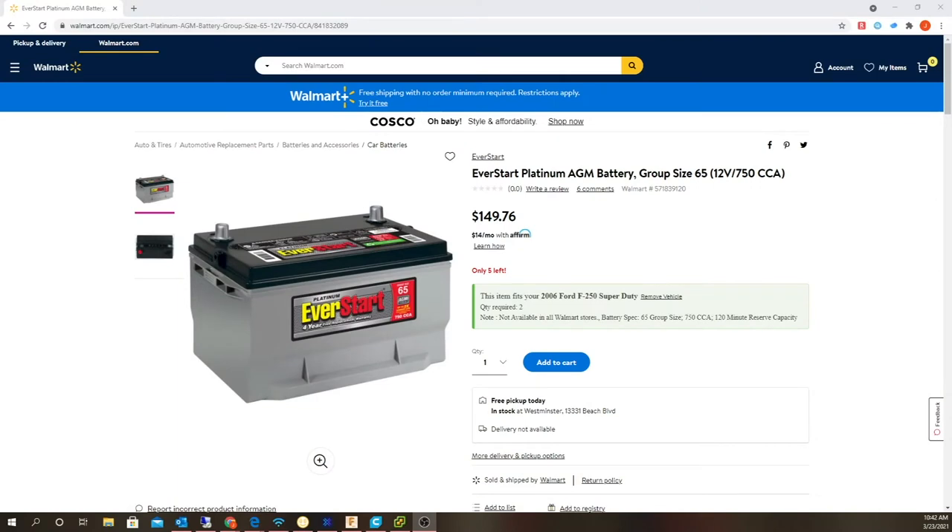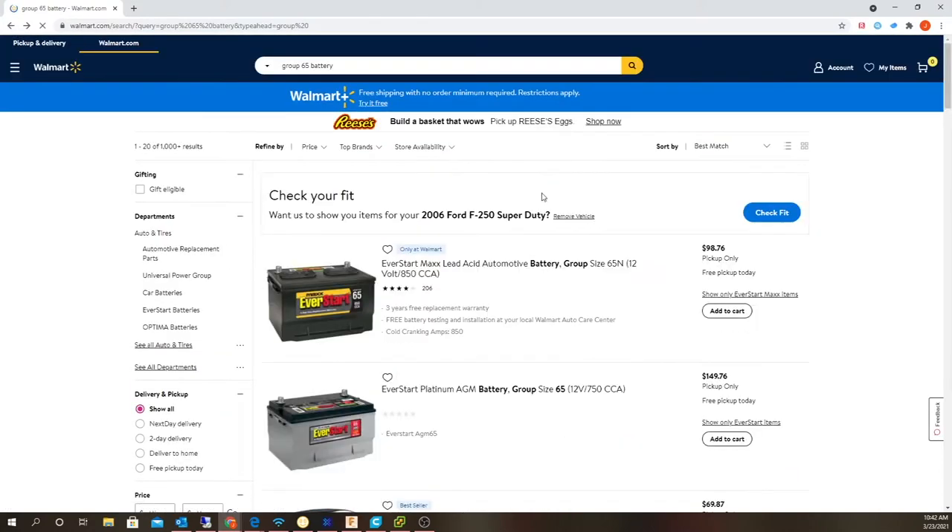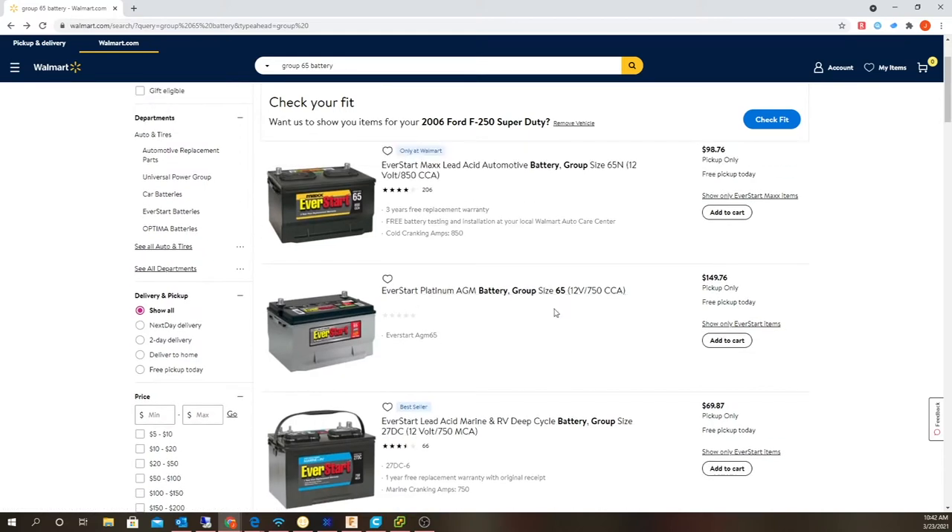Here are the batteries I'm looking at — Group 65 EverStart AGM. It's actually a really good deal, cheaper than I could find on Amazon for AGM. I could get a cheaper lead acid battery for less than $100, but I'm willing to sacrifice some cold cranking amps for AGM, because AGM is a lot more forgiving in cold weather. I live in Southern California so it's never cold, but Big Bear gets freezing. AGM batteries last a lot longer — I have them in my early Bronco and my other car, so I definitely prefer AGM.